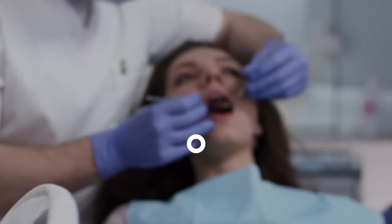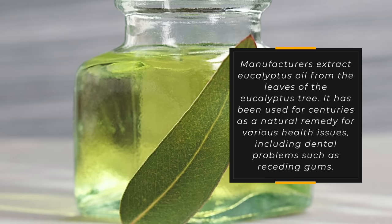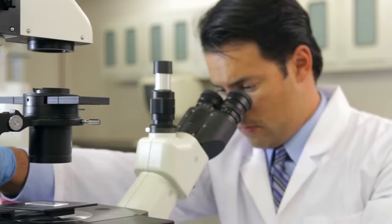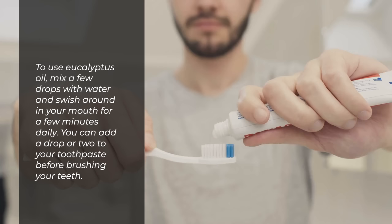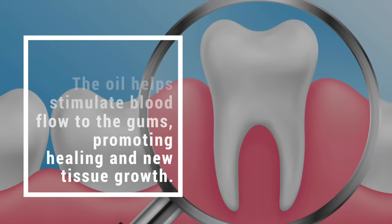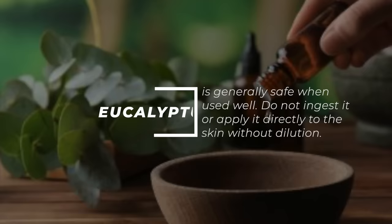2. Eucalyptus oil. Manufacturers extract eucalyptus oil from the leaves of the eucalyptus tree. It has been used for centuries as a natural remedy for various health issues, including dental problems such as receding gums. The oil contains anti-inflammatory and antimicrobial compounds that can help reduce inflammation and fight off harmful bacteria. Mix a few drops with water and swish around in your mouth for a few minutes daily, or add a drop or two to your toothpaste before brushing. The oil helps stimulate blood flow to the gums, promoting healing and new tissue growth. Do not ingest it or apply it directly to the skin without dilution.